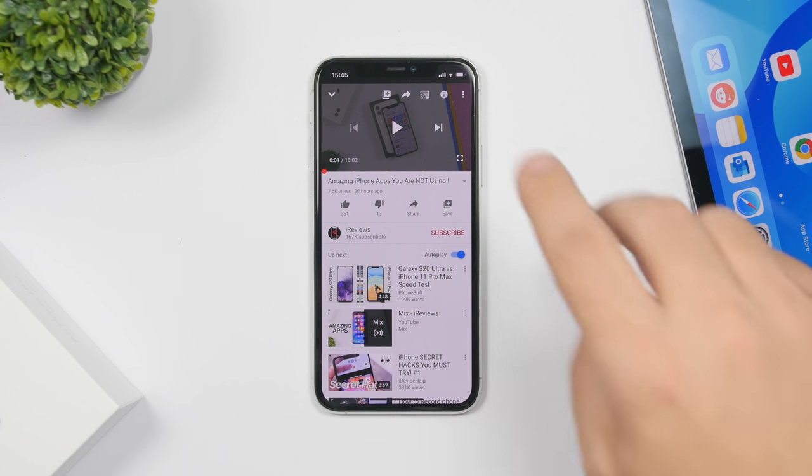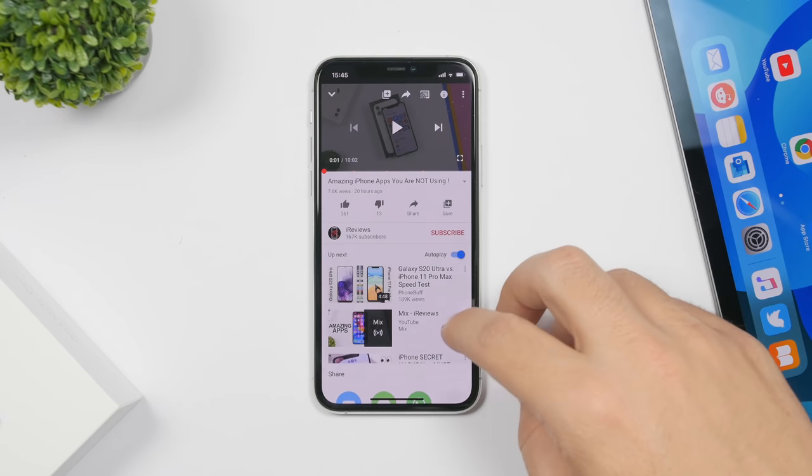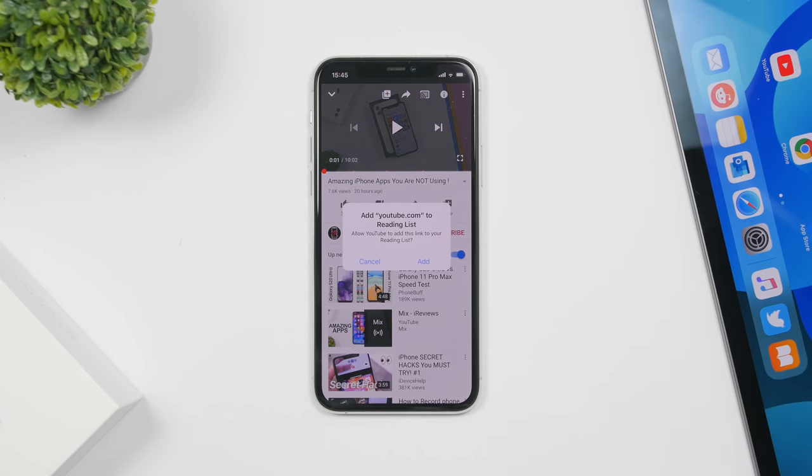When you're in a third-party app and want to add something to the Safari Reading List, you'll now get a pop-up asking if you want to allow that app — for example, YouTube — to add to the Reading List. This permission prompt is new with iOS 13.4.